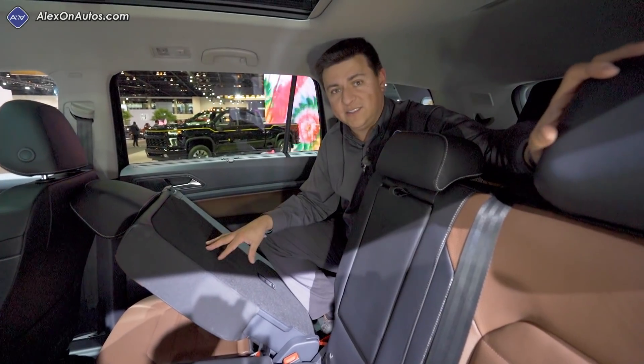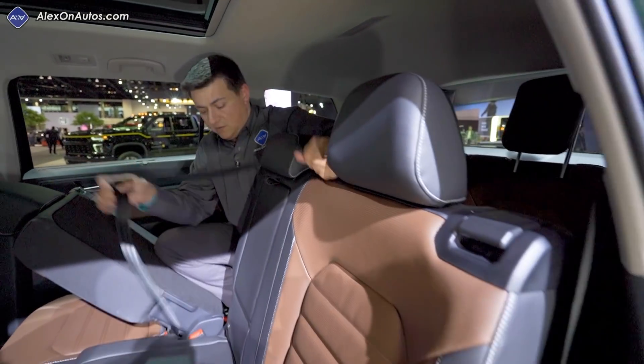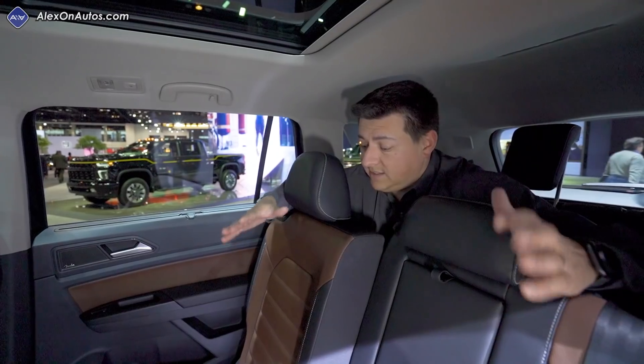So it doesn't matter which side you have the child seat placed — you can still tilt and slide those seats forward. You can also do it in the center seat position with the seat belt instead of the latch anchors, because the seat belt moves with the seat itself rather than coming out of the ceiling.